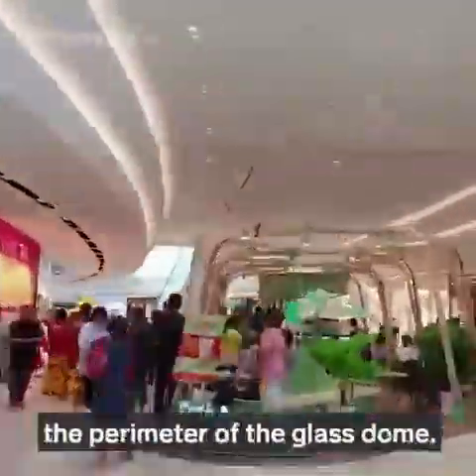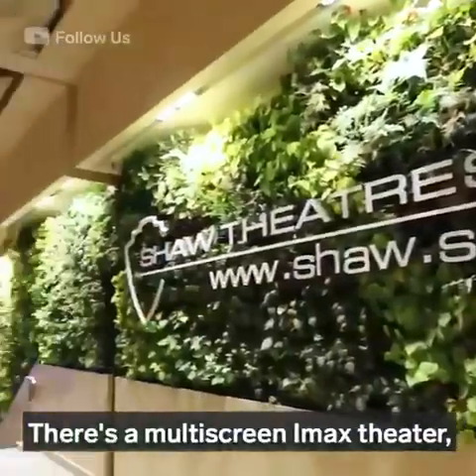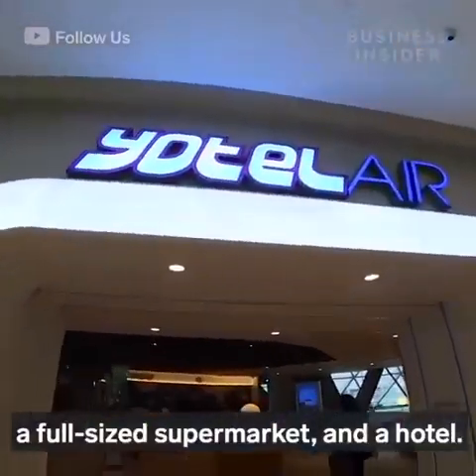280 shops and restaurants circle the perimeter of the glass dome. There's a multi-screen IMAX theater, a full-size supermarket, and a hotel.